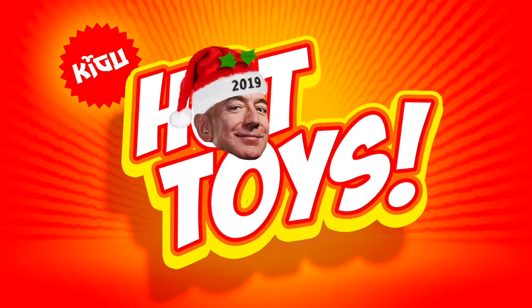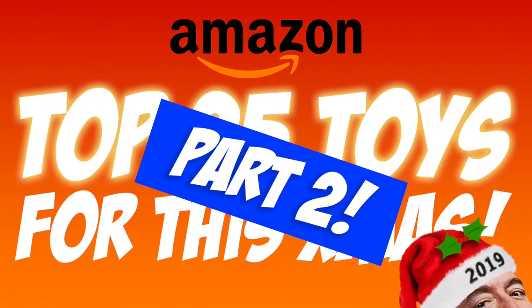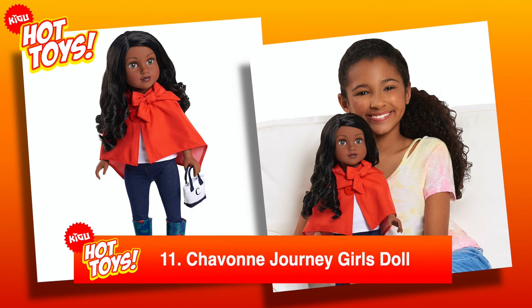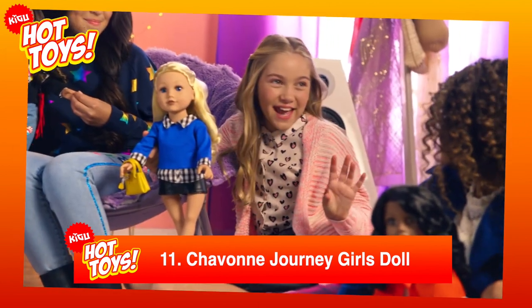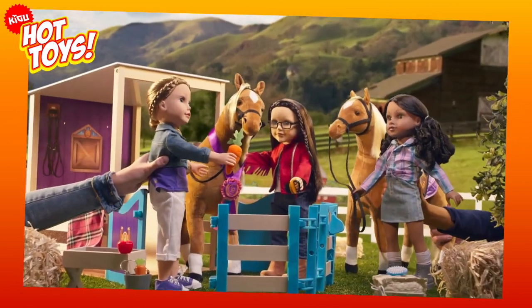Welcome back to Hot Toys and part 2 of Amazon's Ultimate Top 25 Toys for this Christmas. In at number 11, it's the Siobhan Journey Girls doll. Standing 18 inches tall, Siobhan is one of multiple dolls in the series, but her personality is totally unique.